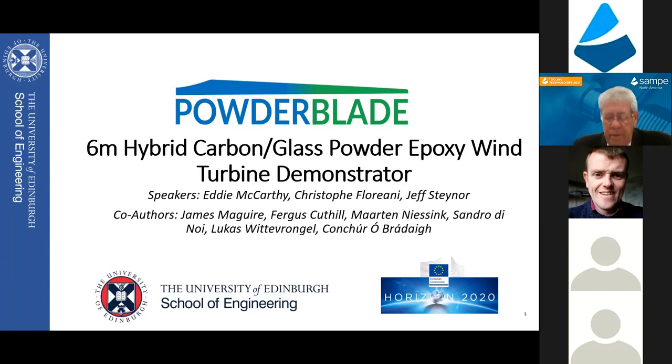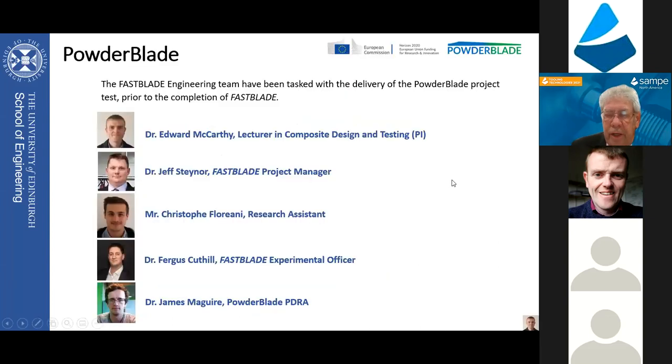Today's session is going to be very interesting. We're going to get involved and talk about some hybrid glass powder epoxy wind blades and carbon - this is out of the University of Edinburgh. You've got a team of speakers that are going to cover this today. You'll find there's going to be some similarities between what they're doing with the novel wind blade as well as some fast blade, which are underwater hydro turbines.